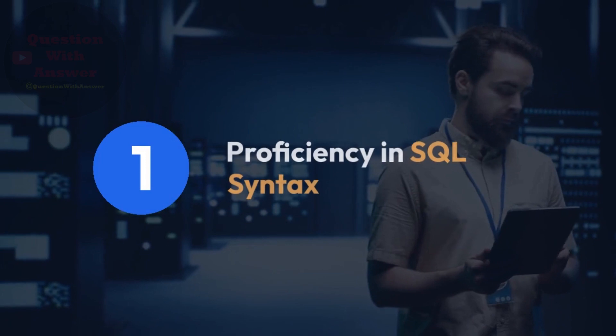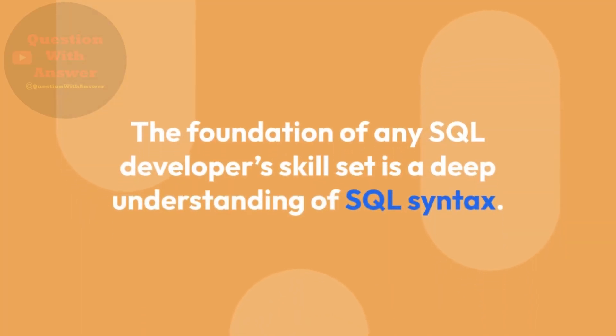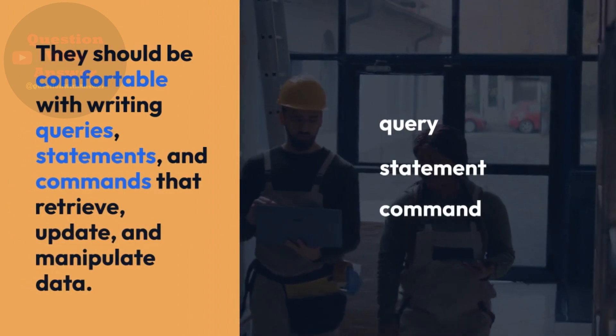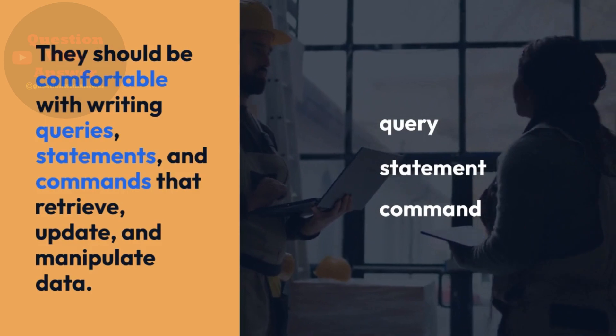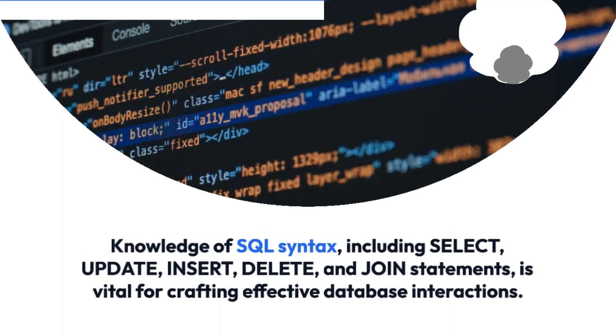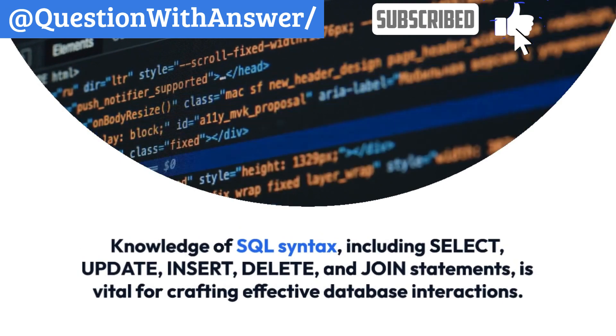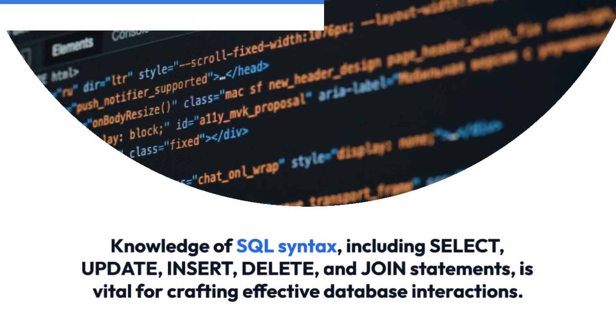1. Proficiency in SQL Syntax. The foundation of any SQL Developer's skill set is a deep understanding of SQL Syntax. They should be comfortable with writing queries, statements, and commands that retrieve, update, and manipulate data. Knowledge of SQL Syntax, including SELECT, UPDATE, INSERT, DELETE, and JOIN statements, is vital for crafting effective database interactions.